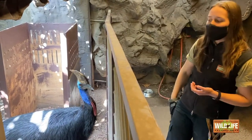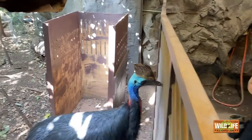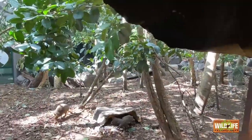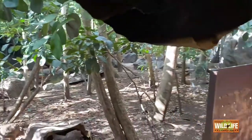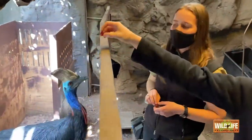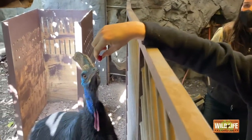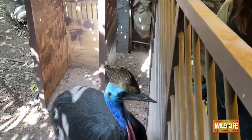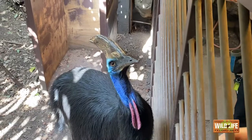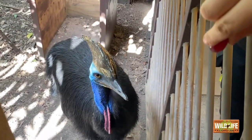Another reason why we gave him that name — you may see this beautiful big pond in his exhibit. Wild cassowaries actually love to wade around in water, but Princess hates getting his little toes wet at the only part he can cross to get to the other side, so he definitely is a princess. You may also see that beautiful cask on top of his head — we thought this looked like a crown, and that's why we actually picked the name Princess to begin with.